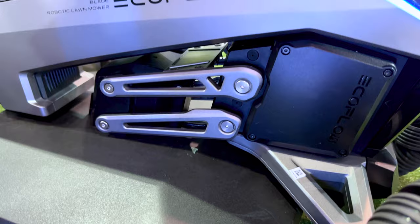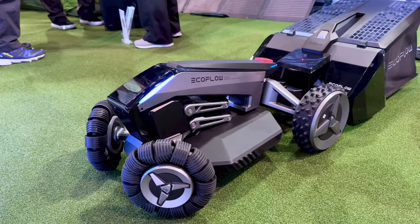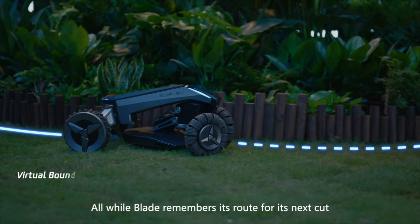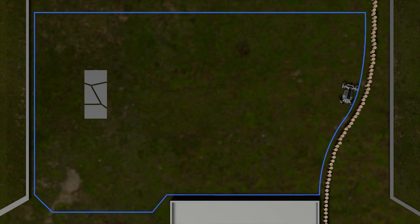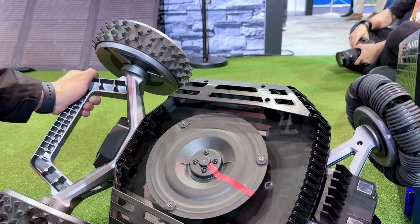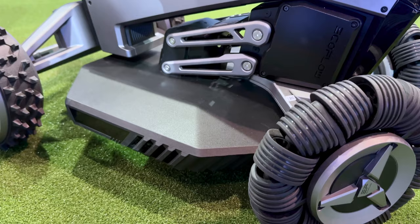EcoFlow also announced the Blade robotic mower, which is kind of the perfect gadget for CES — futuristic, flashy, and shows off their engineering and design chops. The Blade looks more like a Mars rover than the Roomba-like robotic mowers on the market today because it's packed full of smart tech. Setup is actually super simple: just open the smartphone app and walk the perimeter of your yard to map out the shape. A front-facing camera and LiDAR power AI to keep the blade on course, detect the edge of your lawn, and it's designed to be super safe around pets and kids. The cutting height can be adjusted from 0.8 inches to 3.2 inches in the app.